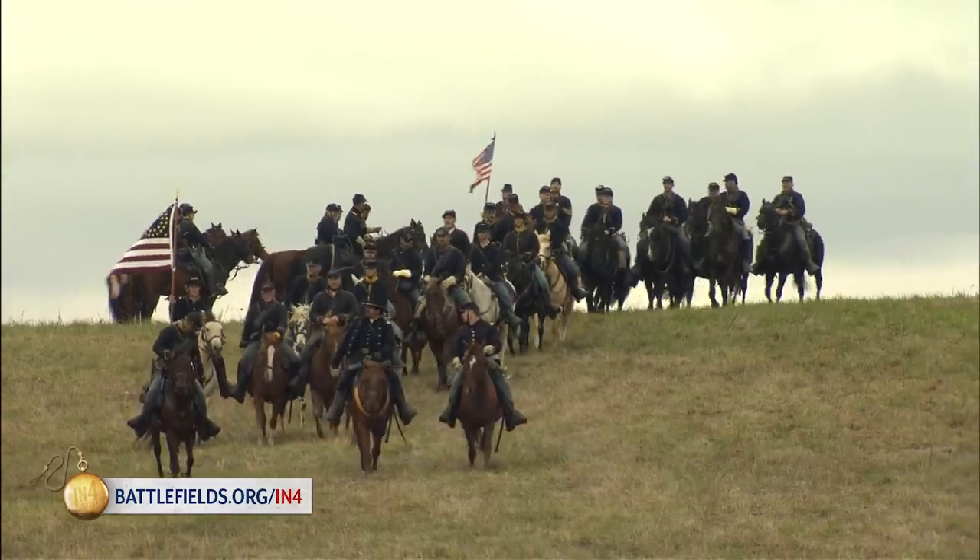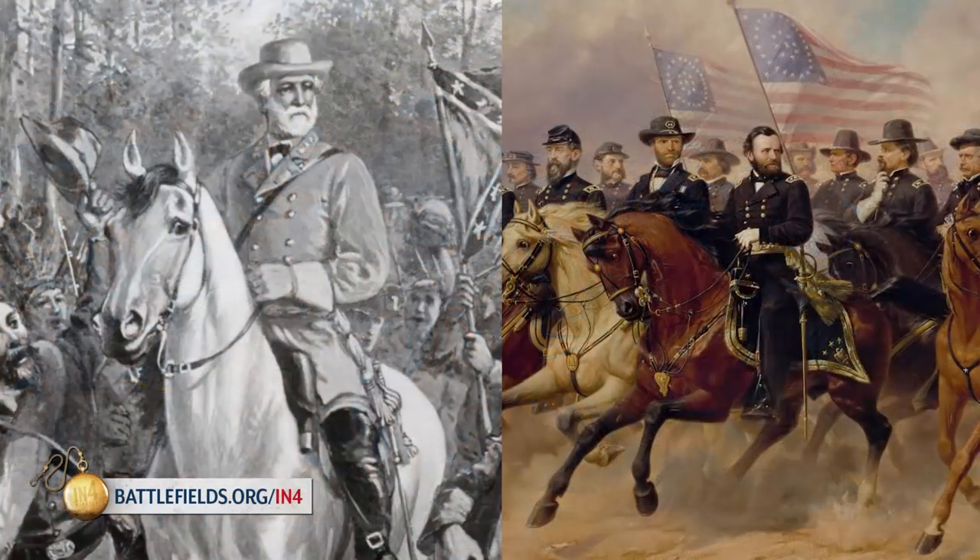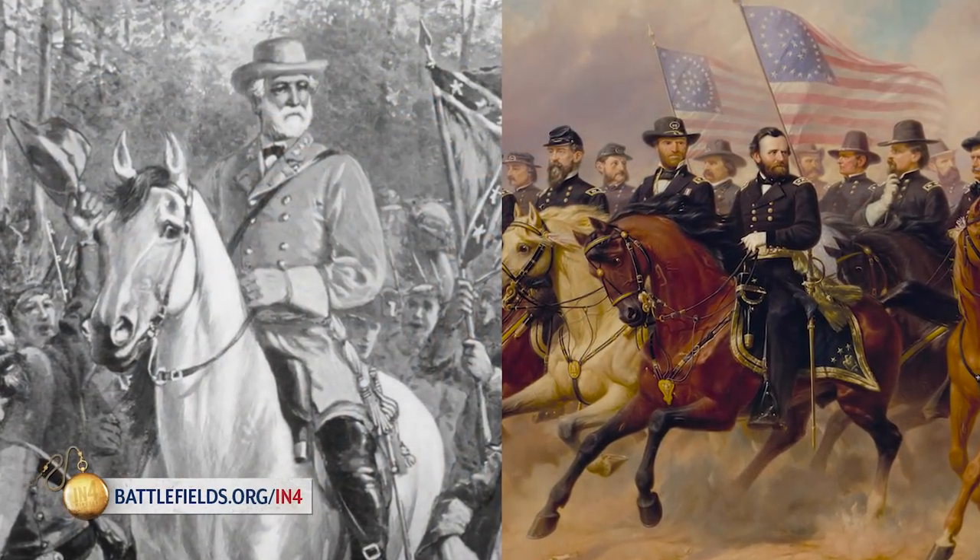Civil War Cavalry had three primary functions: reconnaissance, screening, and guarding. Overall, these three areas of responsibility boiled up into one main objective — the Cavalry was used to collect and disseminate intelligence through the high command.